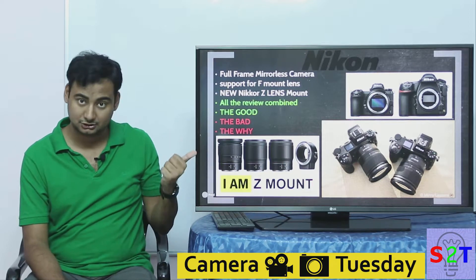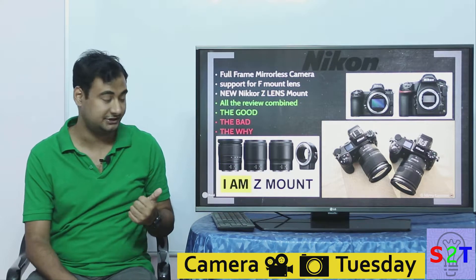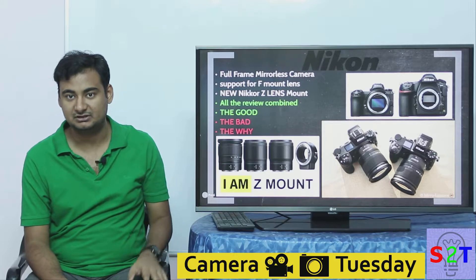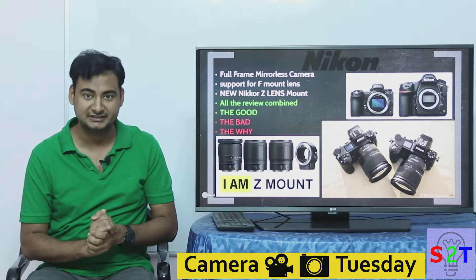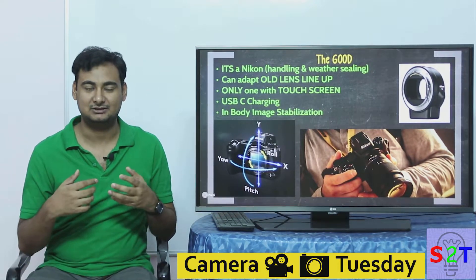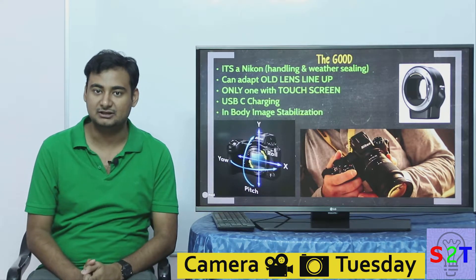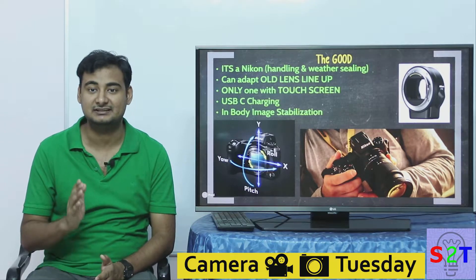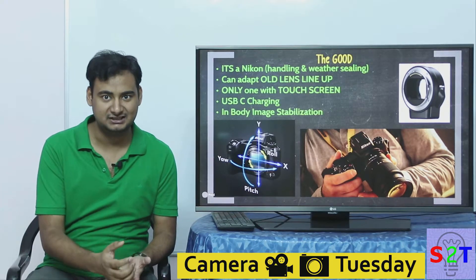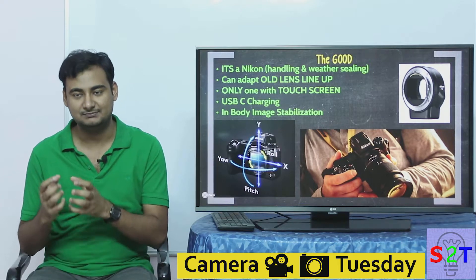This review is broken into three core parts: the good, the bad, and the why. If you only want to hear positive things, watch until that point and then close the video. Now to the good: it's a Nikon. If you are a Nikon shooter, you know what that means. Nikon has been working on digital cameras long enough that their name is synonymous with the tool itself — like 'oh, you use Nikon,' not just 'you use a camera.'